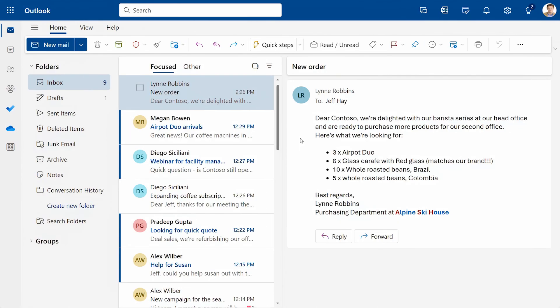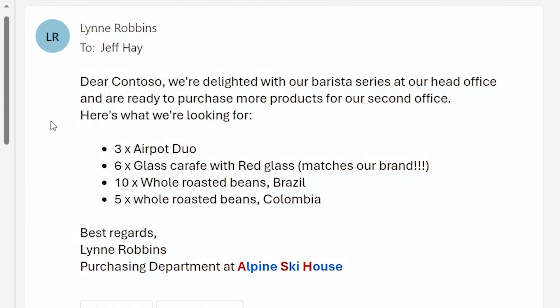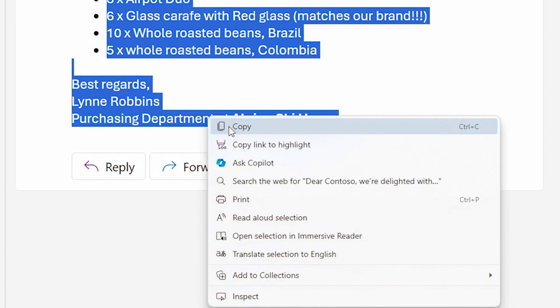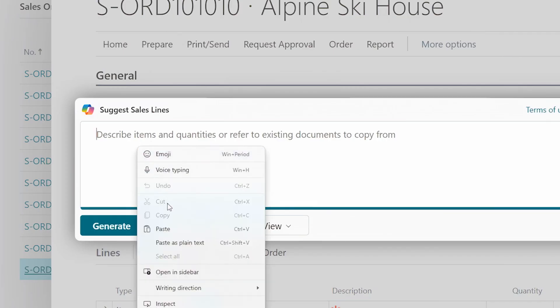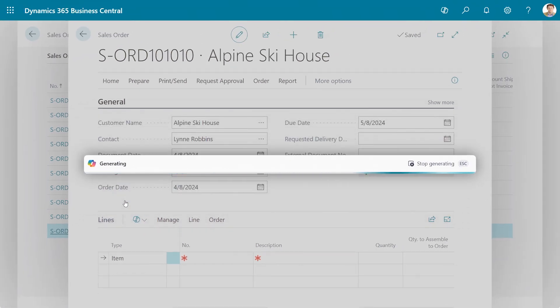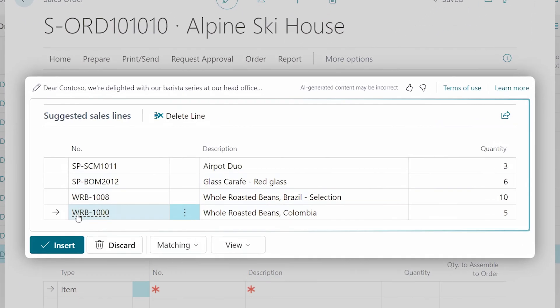Imagine you receive an email from a customer with a list of items they would like to purchase. With Copilot, you can simply copy the details and paste them directly into Business Central. Copilot then identifies the products in the email conversation and uses the item details, variants, and attributes in your catalog to suggest matching products.